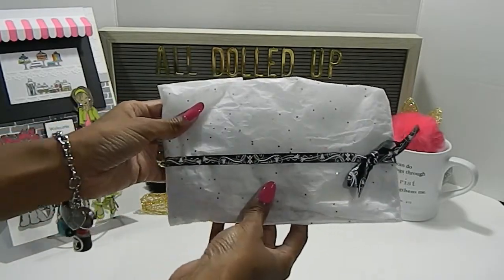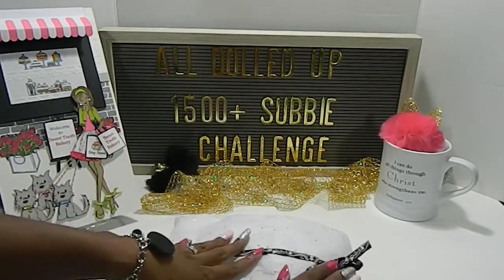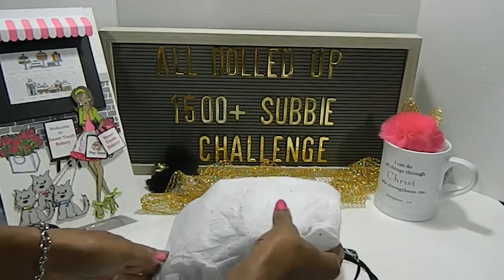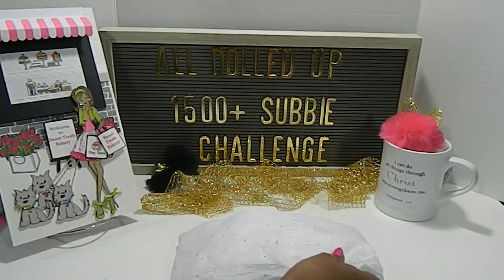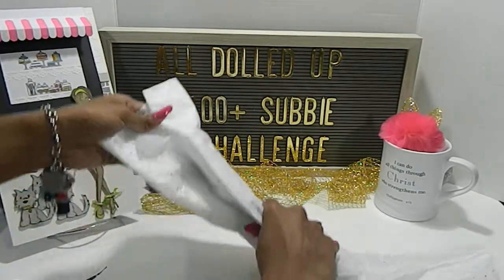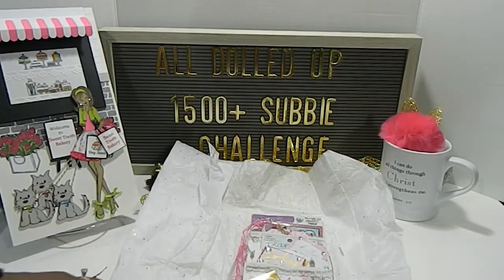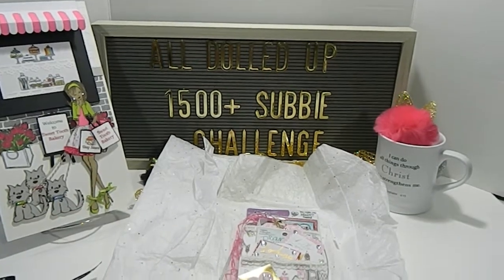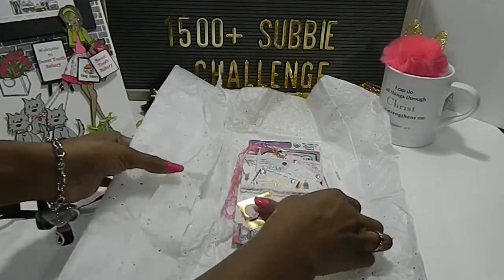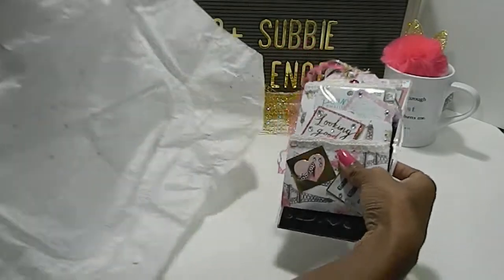Here is the beautiful packaging — gorgeous, love that ribbon. Let's go ahead and get inside. Oh my goodness, absolutely gorgeous, look how beautiful, and there's some things underneath here so let's go ahead and move this out of the way for now.